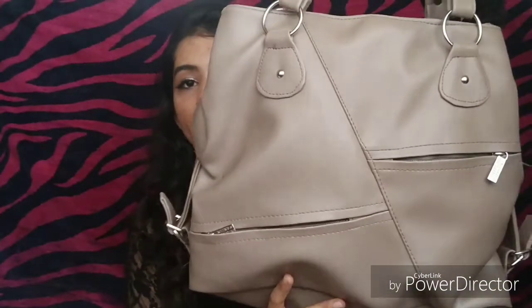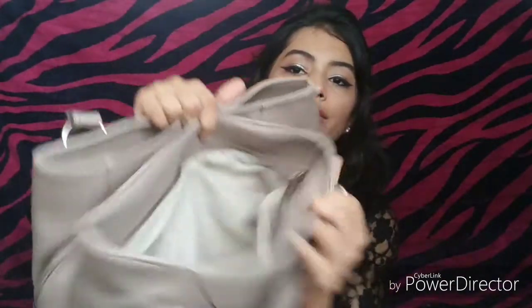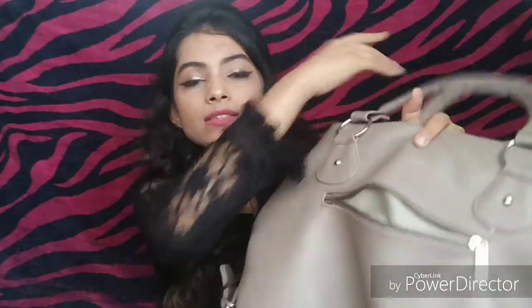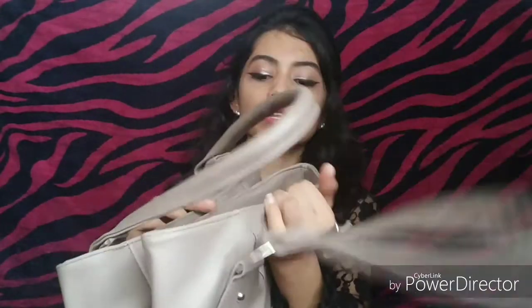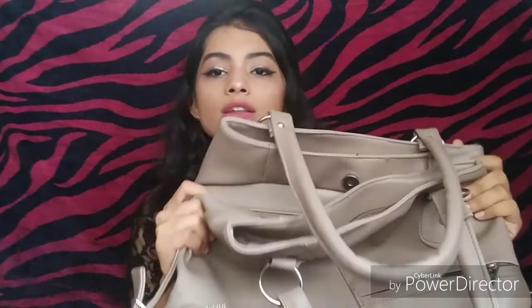First of all, let's start with bags. The first bag I picked is this. This bag is a big bag and you can store a lot in it. You get three compartments, and two zips in the front — these are very small compartments. There is also a zip at the back and a zip inside. You can easily carry this bag to your office. The material is very good and the price is just 400 rupees.